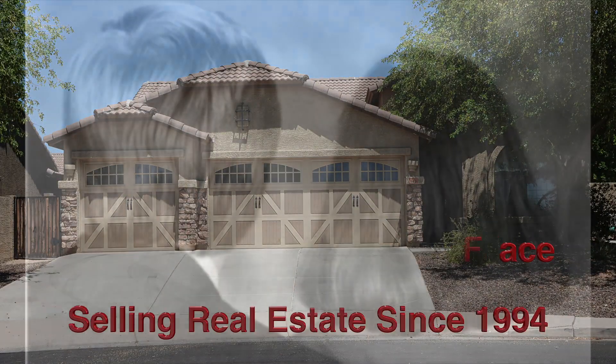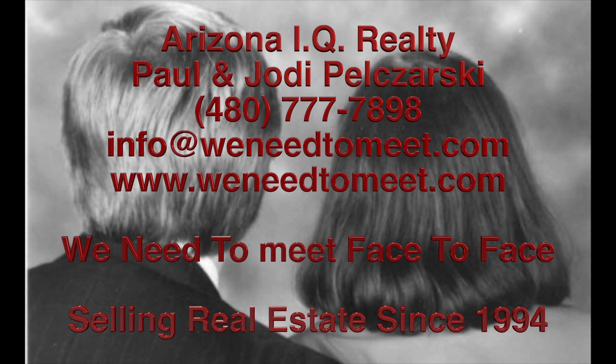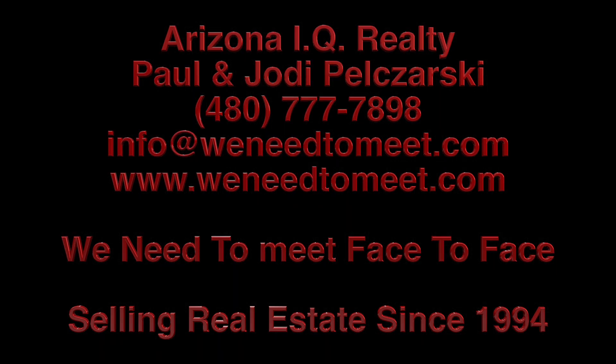Either on the MLS, on realtor.com, on trulia.com, on homes.com, on zillow.com. When you're buying a property, our services are free, but our knowledge and experience simply priceless. Thanks for watching this video — take a look at our other videos and contact us today. Thank you.